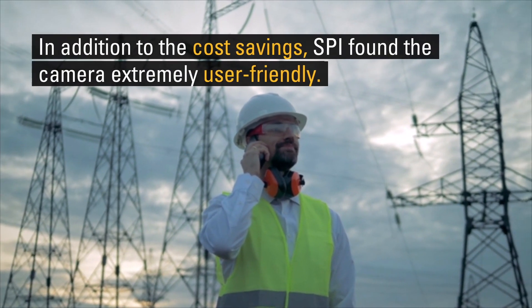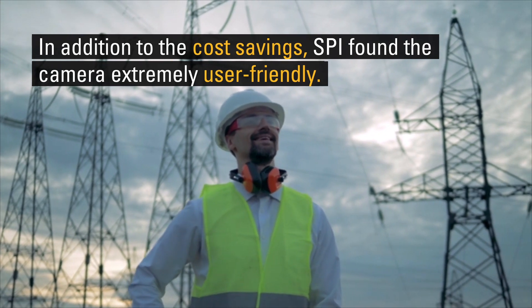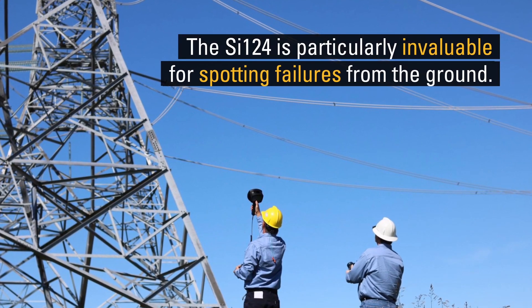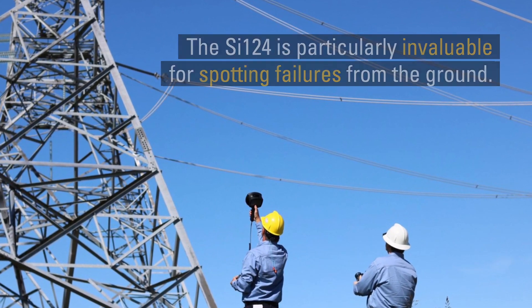In addition to the cost savings, SPI found the SI124 extremely user-friendly. It can detect issues up to 328 feet away, making it much easier to spot failures from the ground.